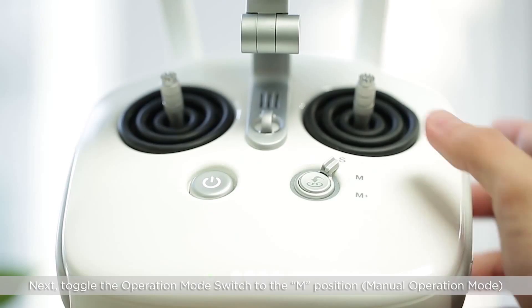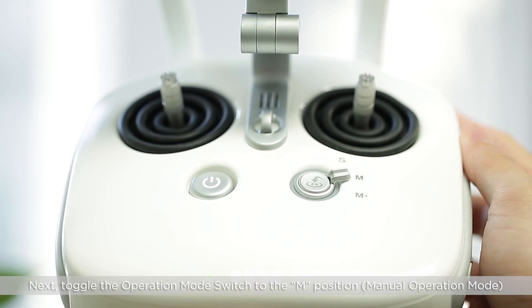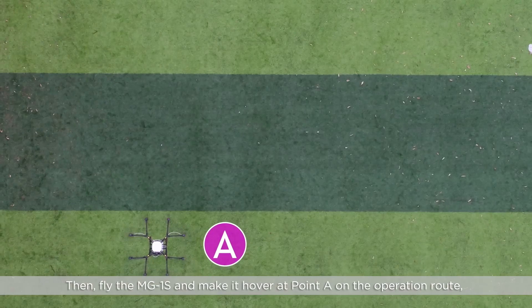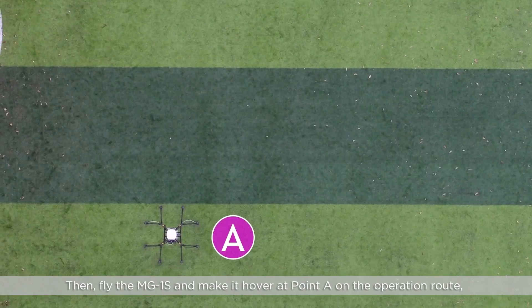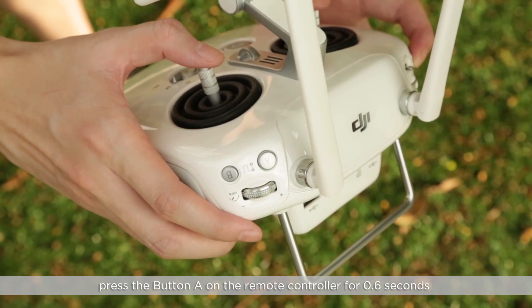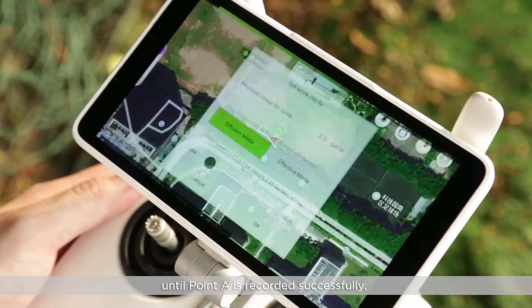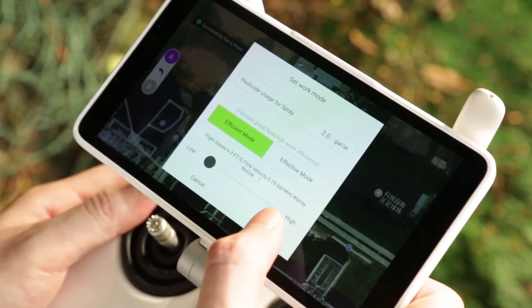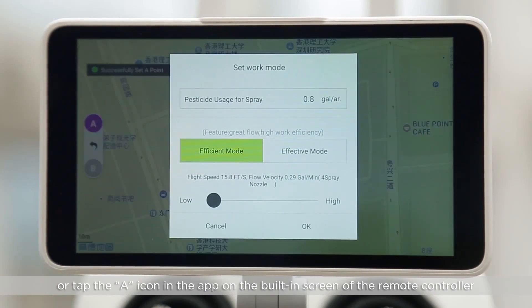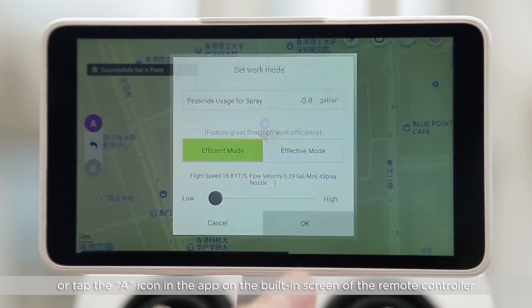First, toggle the flight mode switch to the P position and ensure that the GPS signal is strong. Next, toggle the operation switch to the end position. Then fly the MG1S and make it hover at Point A on the operation route. Press the A button on the remote controller for 0.6 seconds until Point A is recorded successfully, or tap the A icon in the app on the built-in screen of the remote controller.